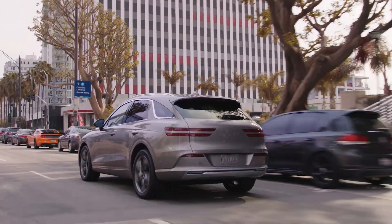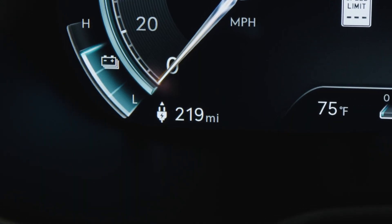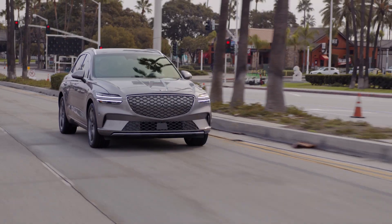After you first receive your vehicle, the accuracy of the distance to empty display may gradually increase or decrease by learning your vehicle usage and driving patterns. This is calculated over the previous 300 miles of driving history.